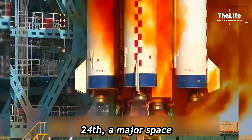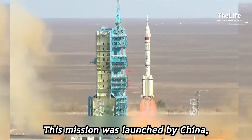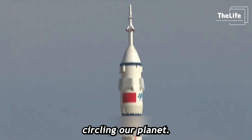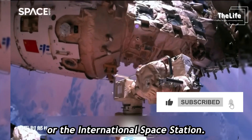On April 24th, a major space mission kicked off around the globe. This mission was launched by China, a powerhouse in Asia. Right now, there are two space stations circling our planet. One of them is the well-known ISS, or the International Space Station.